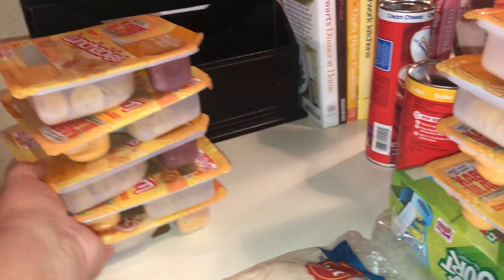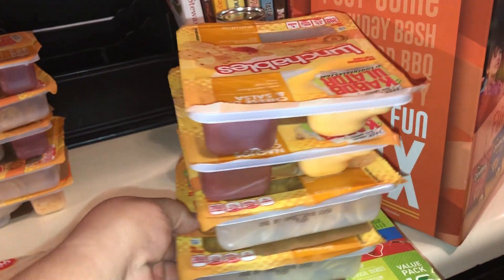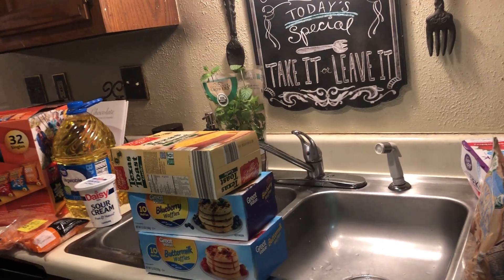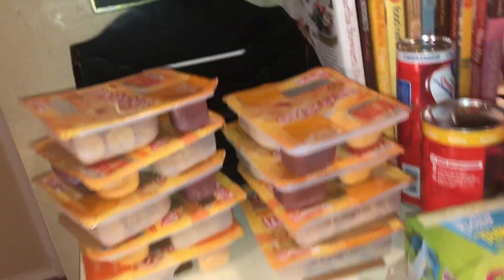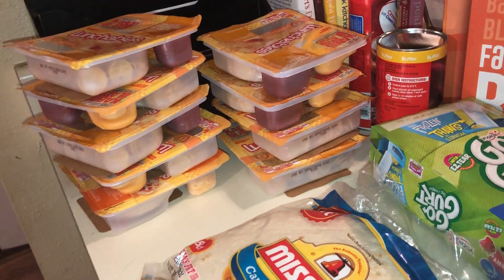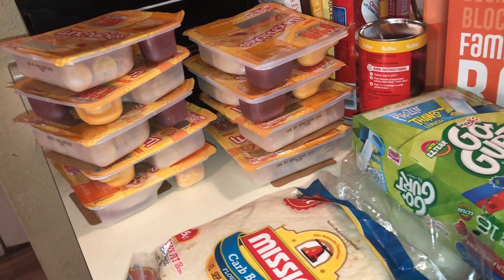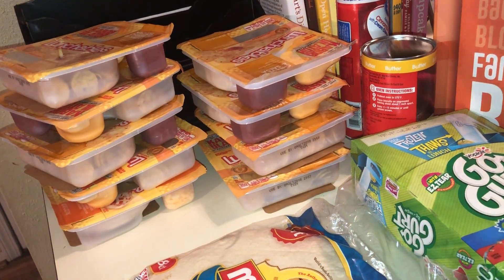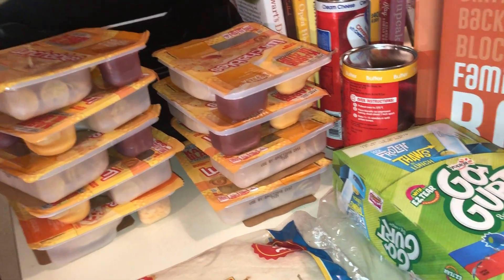They had lunchables on sale for a dollar so I bought 10 of those — my kids take lunchables every day to school. They're normally $1.78, so whenever they go on sale for a dollar I like to get a lot of them. I would have gotten more but they were also on sale at Kroger last week so I already had a lot in the fridge. I went ahead and picked up 10 more just in case.